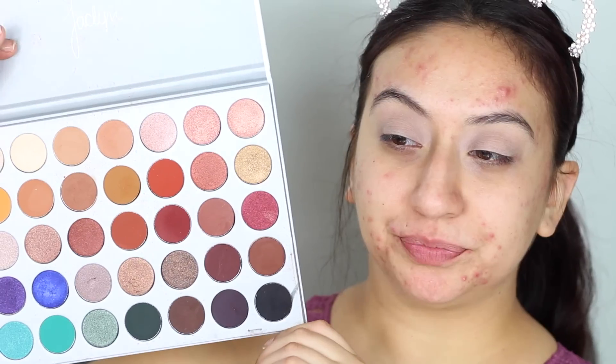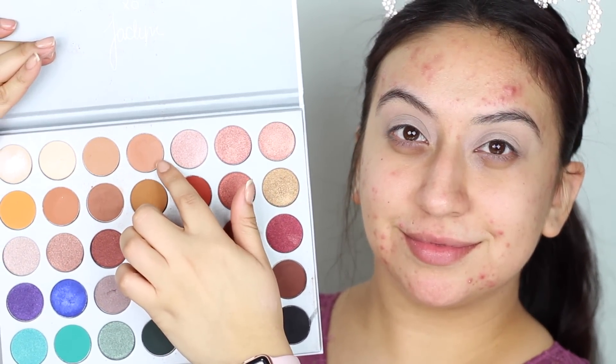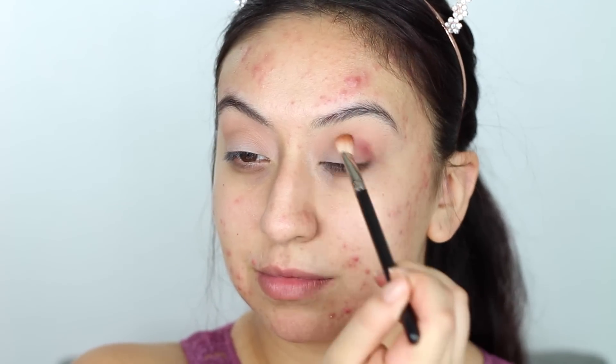For today's look I will be using the Jacqueline Hill palette — I'll only be using this palette. I'm taking a soft pinky shade, kind of like a peach tone, and applying this into my crease in windshield wiping motions with a nice rounded brush. Then I'll be taking this cranberry shade and placing it on the outer corners of my eyes, intensifying this color as I go.